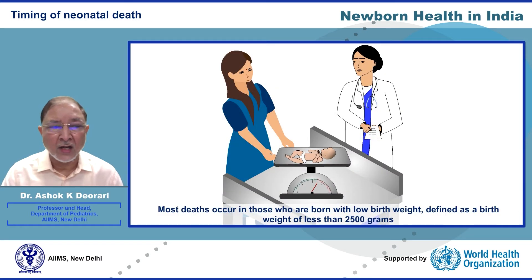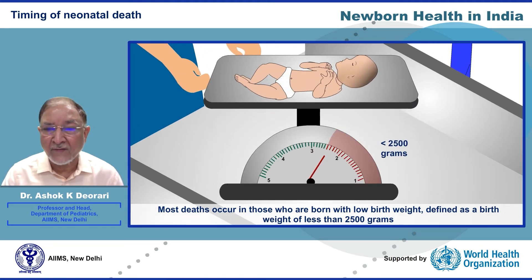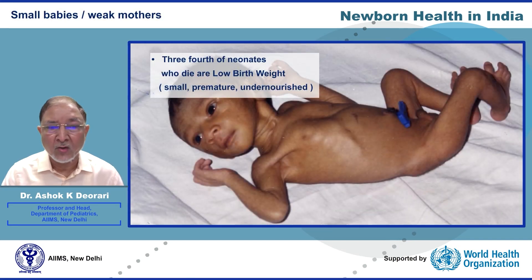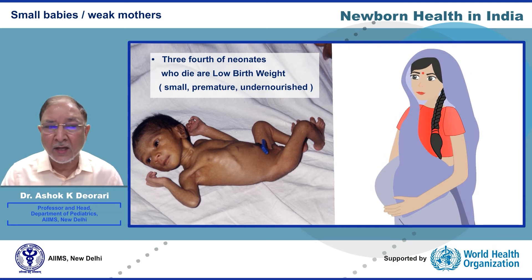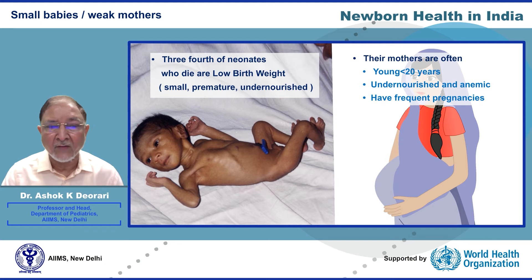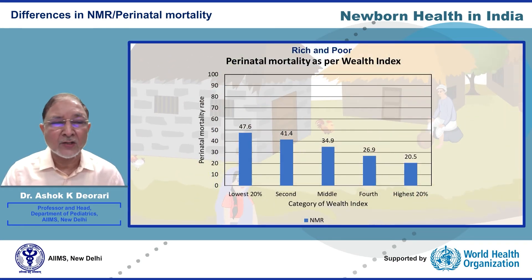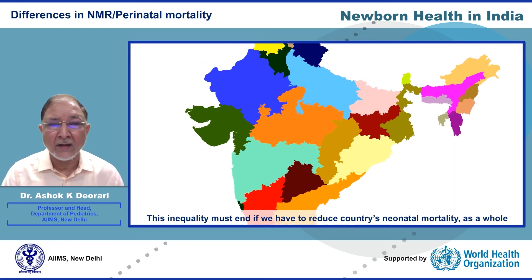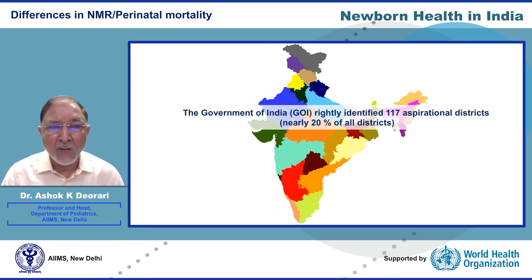Most deaths occur in those born with low birth weight, defined as birth weight of less than 2500 grams. These newborns are born early and small to mothers, the majority of whom are anemic and undernourished, or are born to young mothers under 20 years of age, or those who have frequent pregnancies with sub-optimal birth intervals. NMR in rural areas is double that of urban areas, and among the poorest it is much higher.